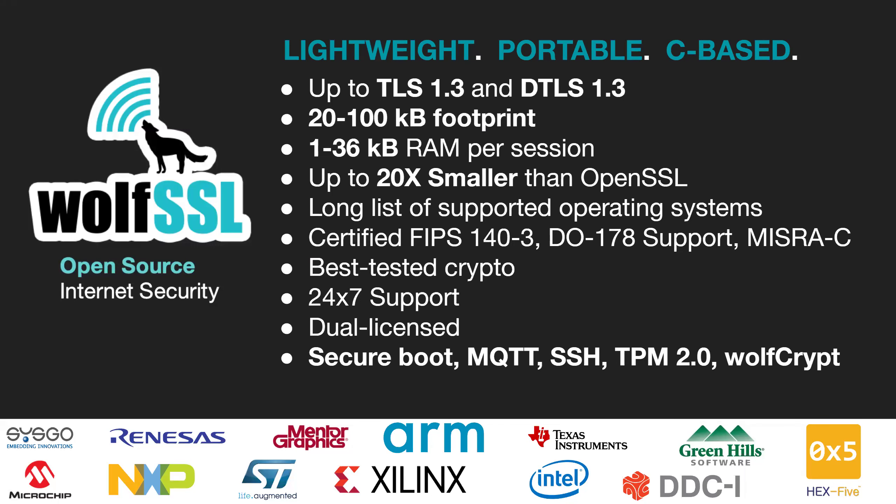Today, WolfSSL secures over 2 billion connections. We have more than 1,000 OEM customers and a dozen resellers. WolfSSL is made up of over 50 dedicated employees, most of which are engineers. This progress is supported by a strong partner network that we are proud of.